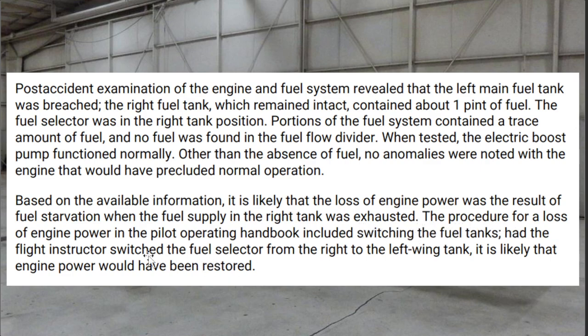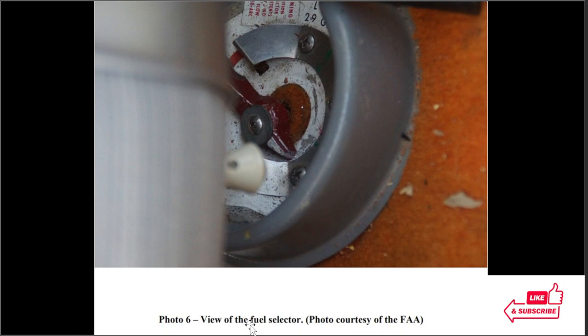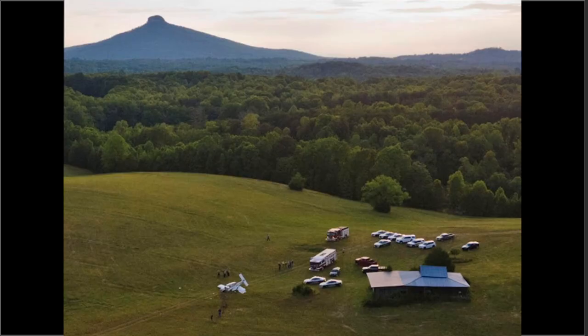Based on the information, it's likely the engine lost power as a result of fuel starvation when the fuel supply on the right tank was exhausted. The procedure for a loss of engine power in the pilot's handbook included switching the fuel tanks. Had the flight instructor switched the fuel selector from the right to the left wing tank, it is likely that engine power would have been restored. Here is a view of the fuel selector.